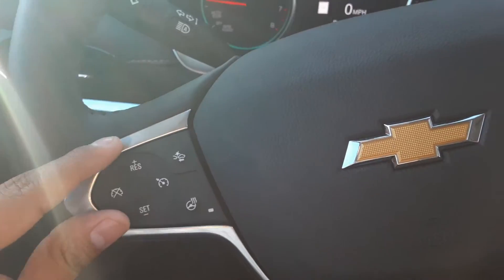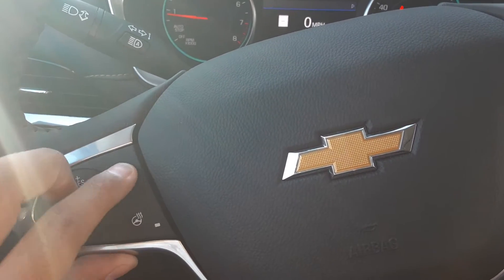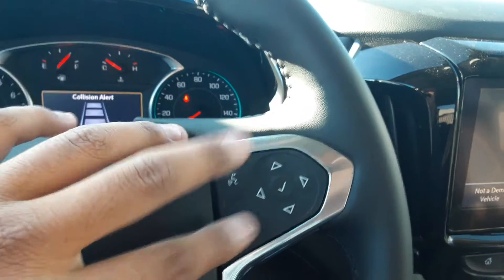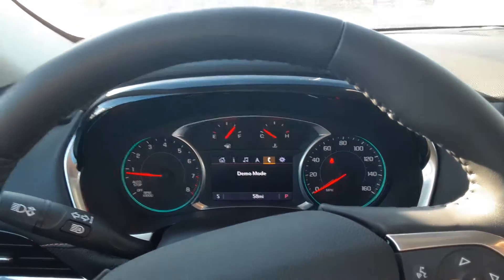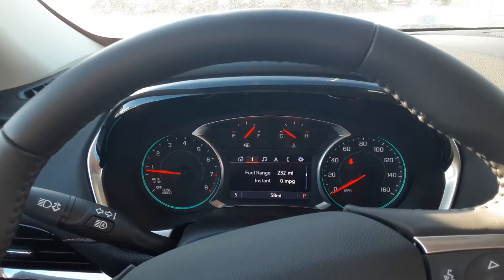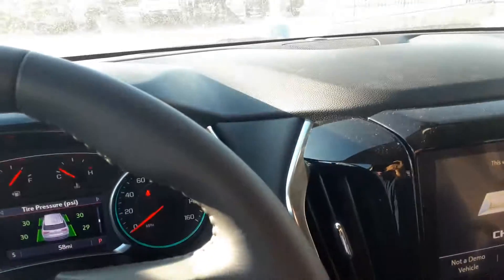Here you have your beautiful classic Chevy logo on a leather-wrapped steering wheel. You have your cruise control, park or collision alert, a heated steering wheel, voice commands to operate the entertainment center, and over here you can get into your vehicle information — trip info, fuel range, oil life, tire pressure, all that kind of stuff.